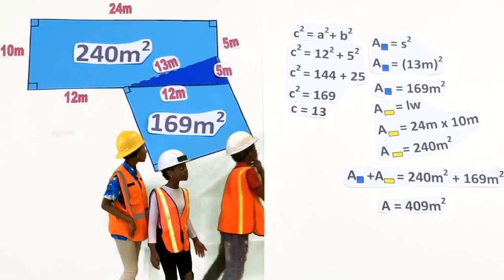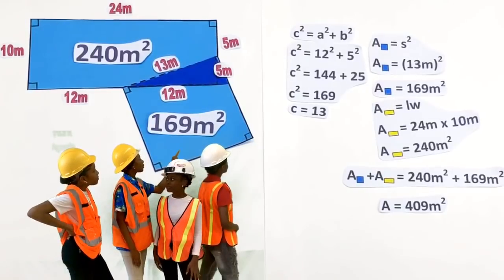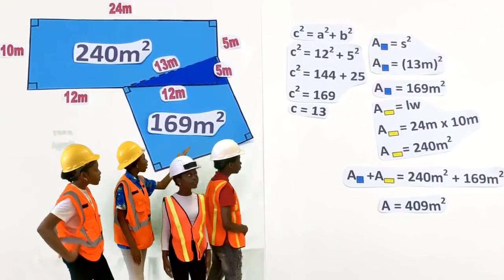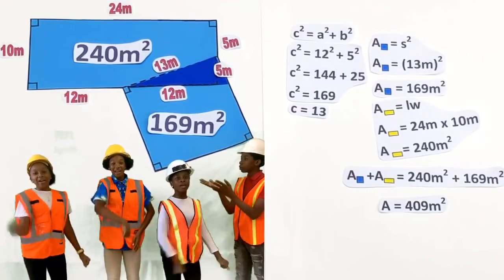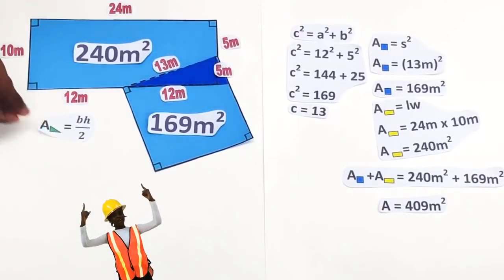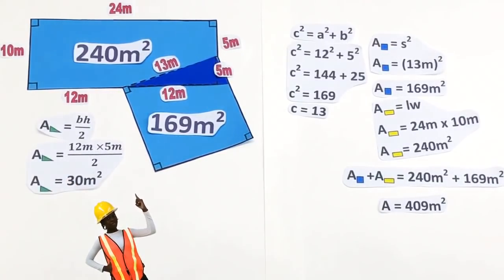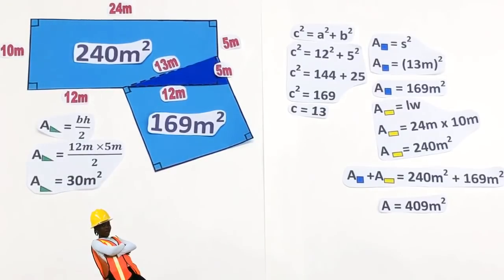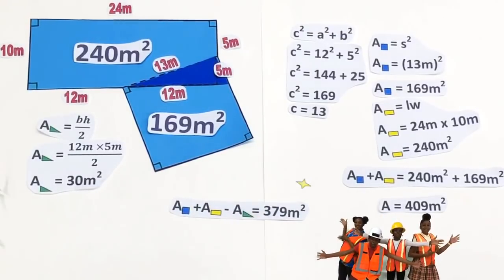Wait! The area of the rectangle and square overlap to form a triangle. So I think we have to get the area of that triangle and subtract it from four hundred and nine meters squared. Brilliant! To get the area of the triangle, multiply the base by the height divided by two. Twelve times five divided by two is thirty. The area of the triangle is thirty meters squared. The total floor area is four hundred and nine minus thirty — three hundred and seventy-nine meters squared!